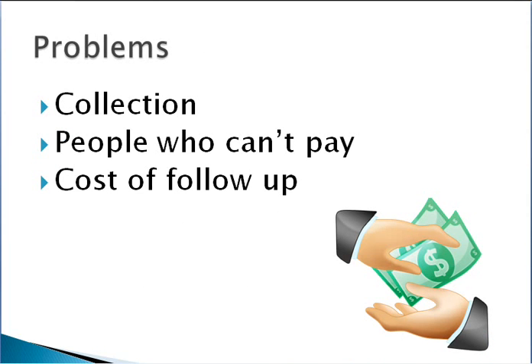There are some problems associated with payment plans. The biggest one is collection, and there are two types of collection issues: people who can't pay because they've had a change in financial circumstances and are no longer able to make repayments, and people who have simply lost their credit cards or whose cards have expired and need to be followed up for new details. Either way, there are still costs of follow-up involved.